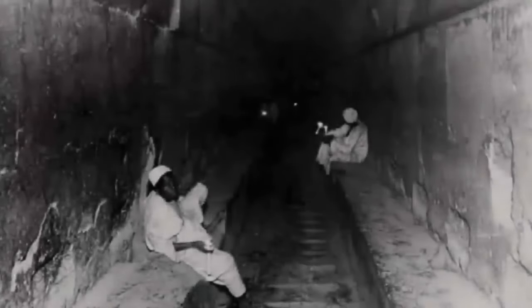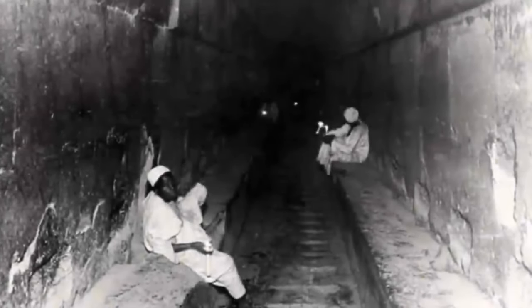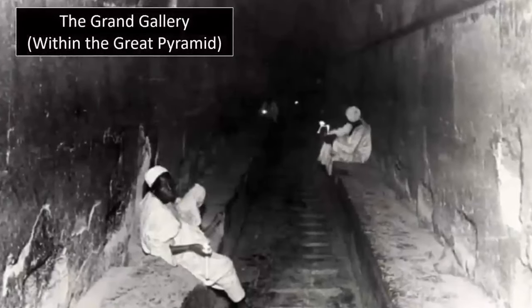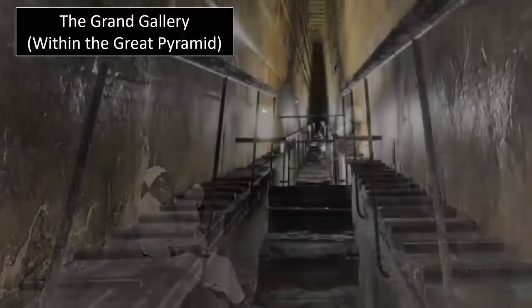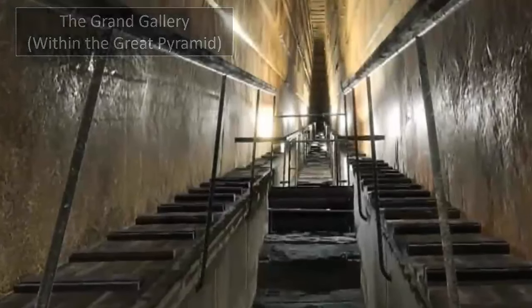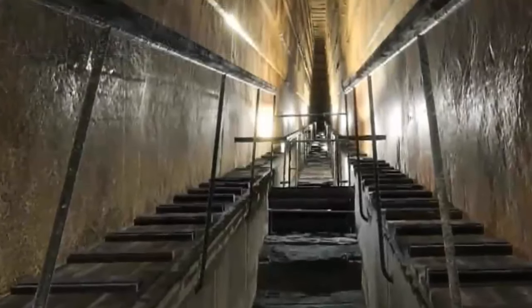How did a lost global civilization once cut solid stone with such ease and precision? Unimaginably large megalithic structures, laser-like cut stones, utilized within the baffling polygonal masonry — not to mention the mystery surrounding the construction of the Great Pyramids.